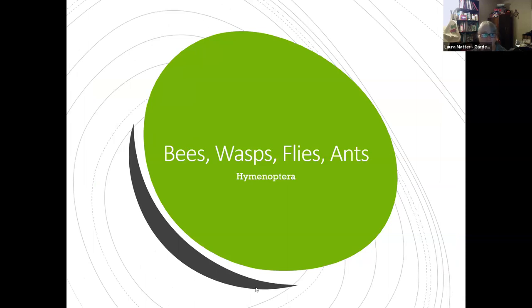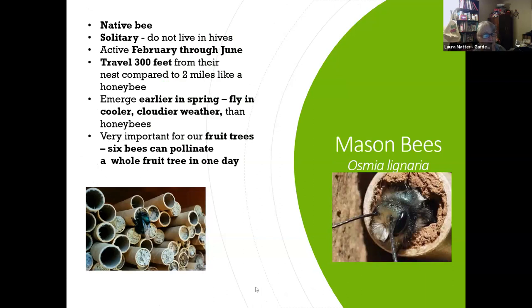I want to start with the shining stars — the native bees — because these are the most important of all. There are many, many species. A lot of native bees are solitary; they don't live in hives. Mason bees are one example. They're called mason bees because they build a little mud wall in their nesting tubes, as you can see in these close-up pictures.